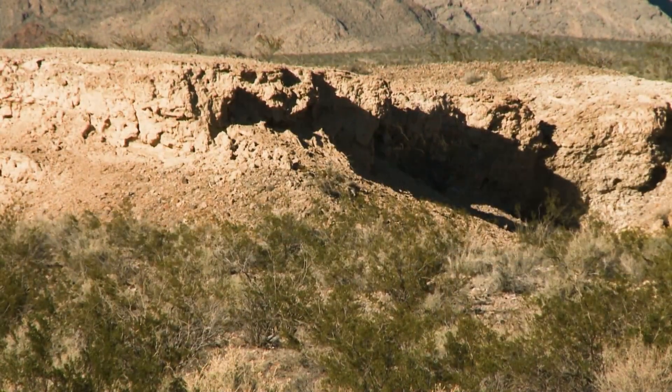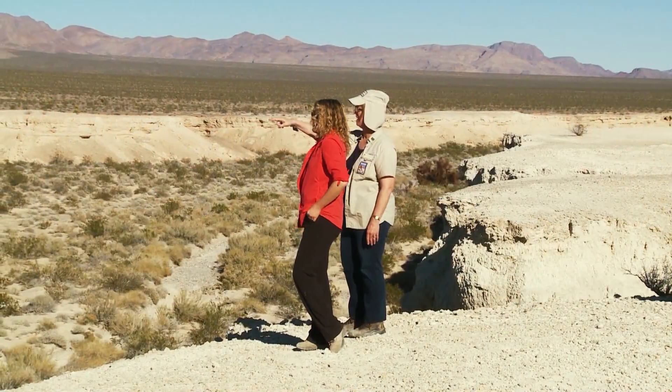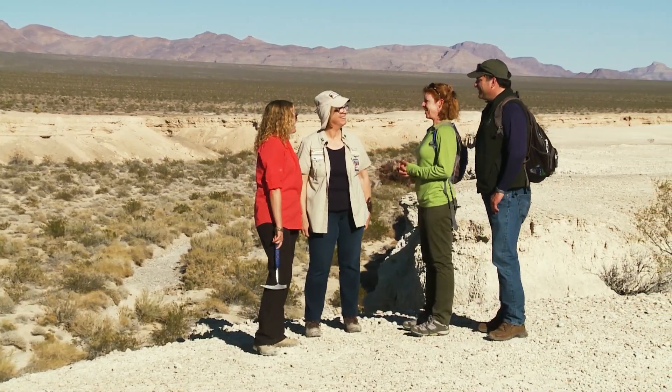Once we arrive, we meet Kathleen Springer and Jill DiStefano, who have found both scientific and cultural value in this area. Thanks for meeting us out here today.